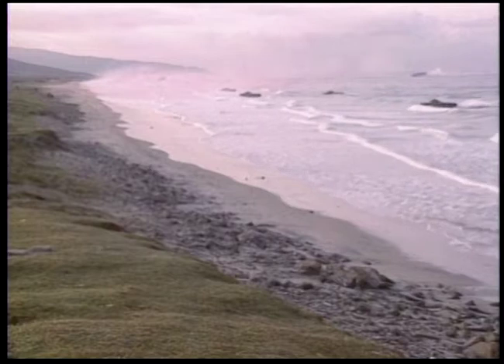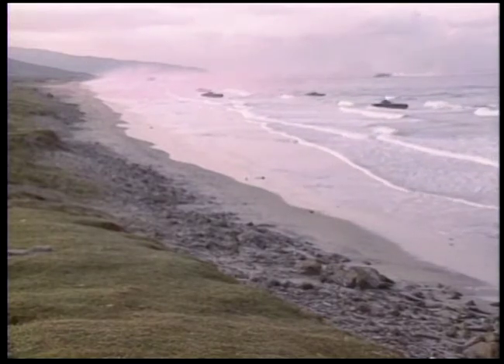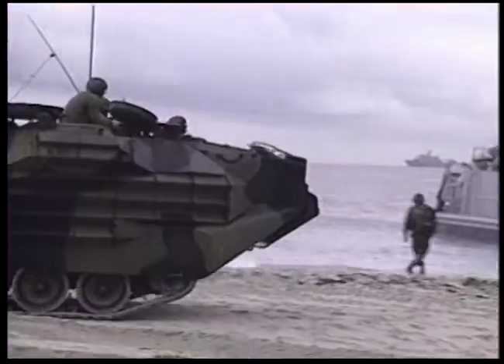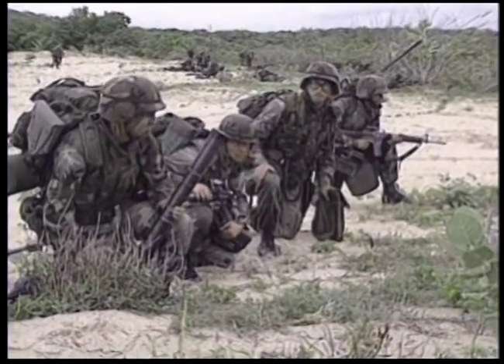Amphibious warfare is the invasion of enemy territory from the sea. Simple enough, right? Wrong. Undertaking such an operation involves full integration of air, land, and sea forces from the planning stage onwards.